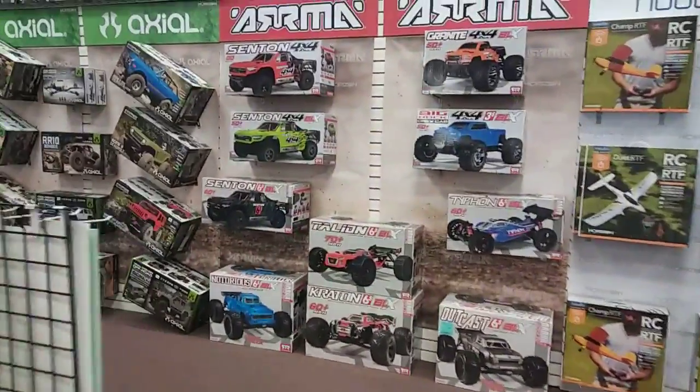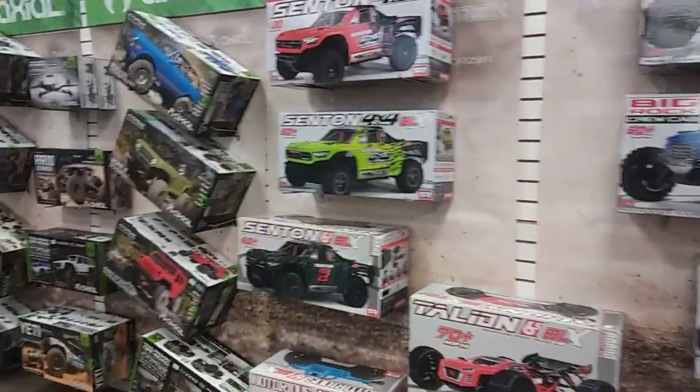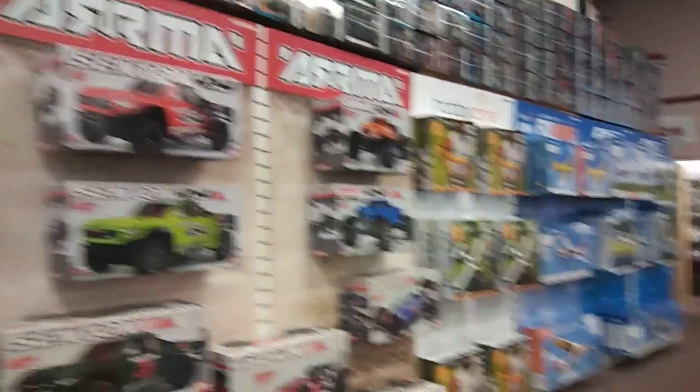That's kind of my biggest thing anyway — to attract people to the hobby and get them in, because not everybody knows about RC cars, believe it or not. When they think about it, they think about little toy cars and all that. So I just like the way they got this set up here.